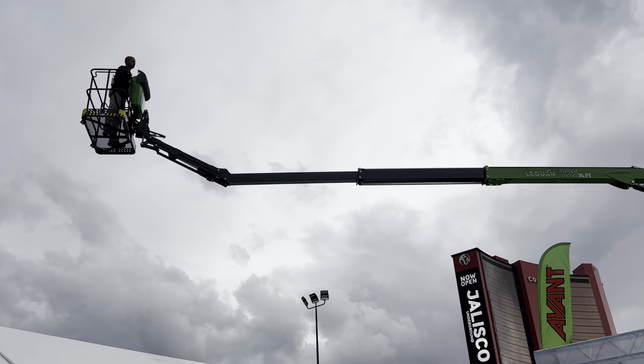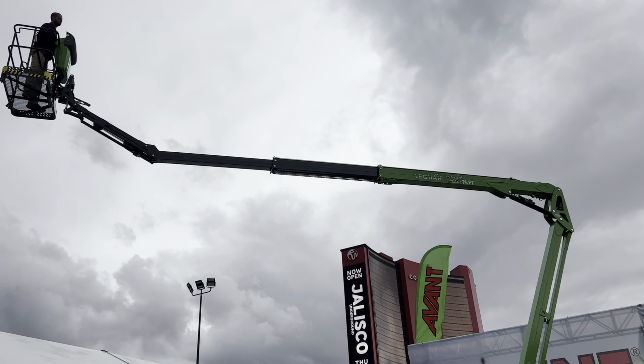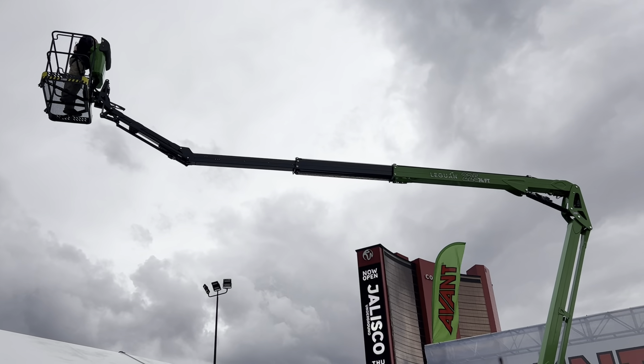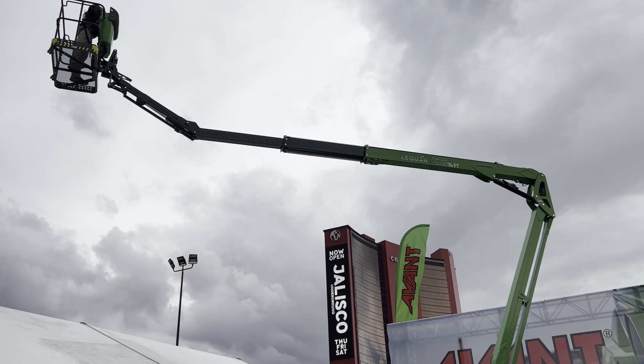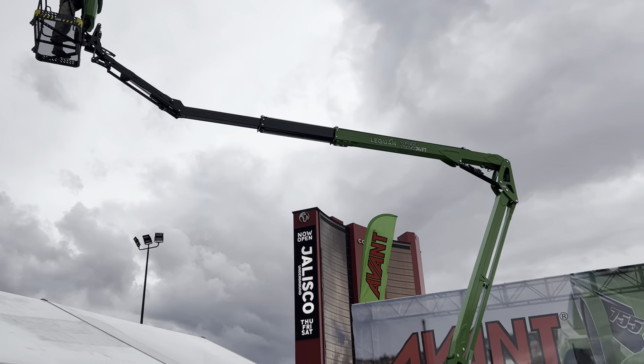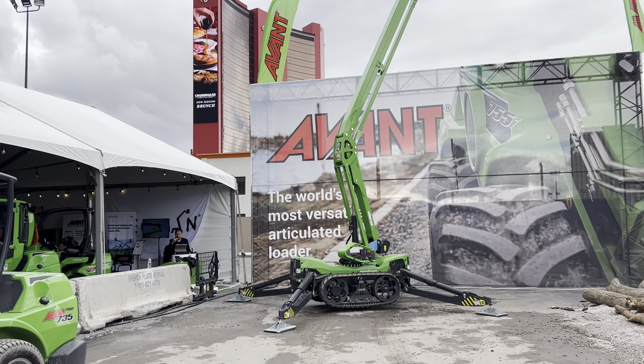Check out that massive side reach of this lift. The Leguan C25 provides almost 40 feet of side reach, with an up-and-over reach of 27 feet. Combined with the steadiest boom in the market, it makes a perfect lift for all kinds of carry-over work.